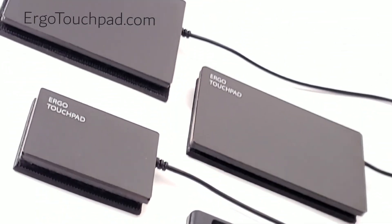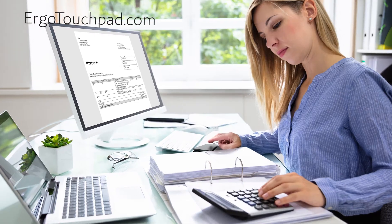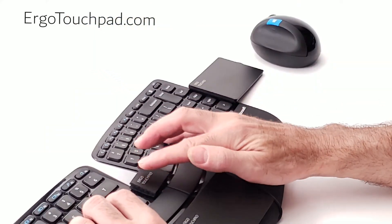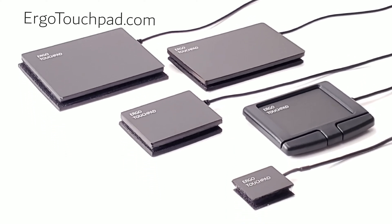The ergonomic touchpads work on all computers: desktops, laptops, PC, Mac, Linux, and many tablets including Samsung, Android, and Nexus.